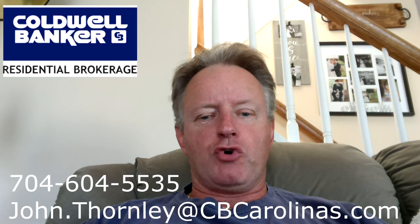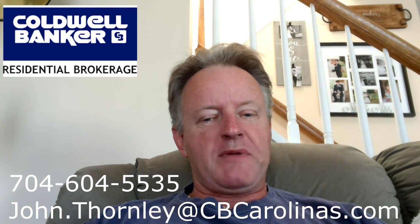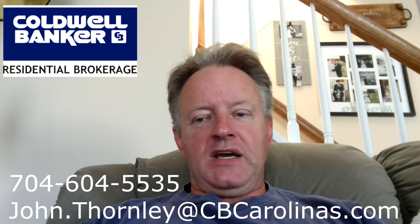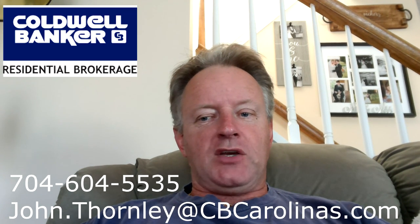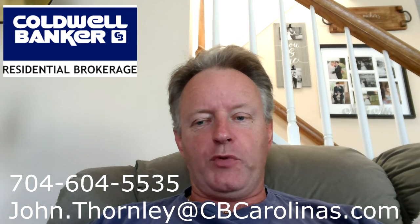Hey guys, I'm shortening the outros to my videos as well. If you need somebody to represent you when it comes time to buy a place, or if you need help selling your place, I've got the experience to make that happen and Coldwell Banker's got the resources to assist. Thanks, hope you enjoyed the video.